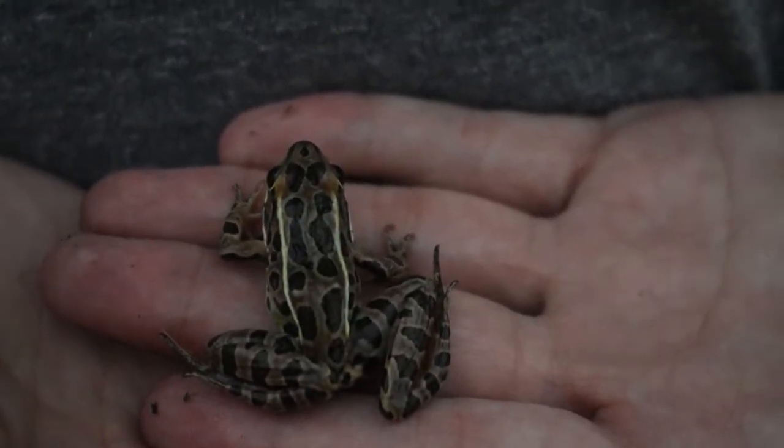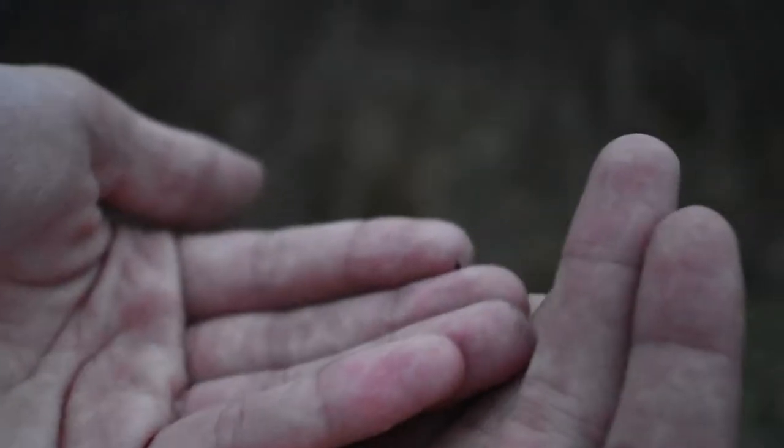Specifically, we're going to be talking about the northern leopard frog and the green pond frog, but before we get into all that.